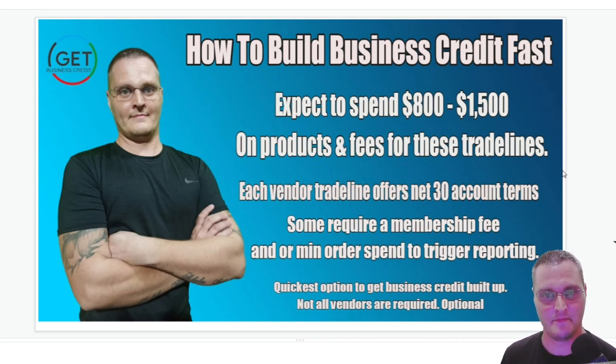I'm going to be covering these vendors in a specific order — it's the order you want to set them up in. You can set them up right away if you have the funds to do all of these at once. So without further ado, let's get into it.